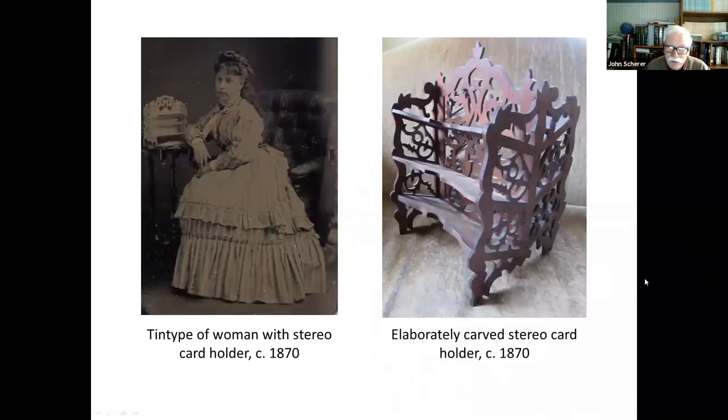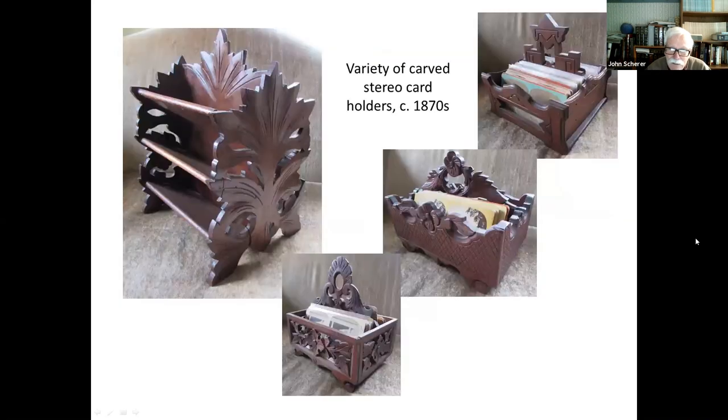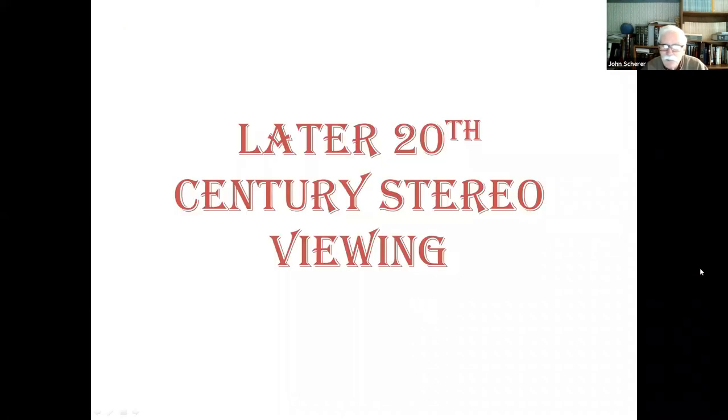There were also things that supplemented your stereo card collection — stereo card holders. Here's a tintype of a lady in the 1870s, and as a photography prop she has a stereo card holder on the table next to her. These elaborately carved stereo card holders would sit on a table in the parlor, with your stereoscope and different views placed in them. This is an elaborate one with a roll-top cover that comes over the top to protect the cards and rolls down underneath — it dates to about 1880. Here's a whole variety of carved stereo card holders from the 1870s in different formats. A lot of people don't know what these are, so I can pick them up at antique shops for next to nothing.